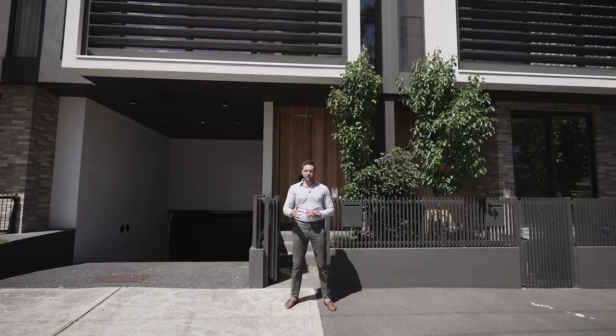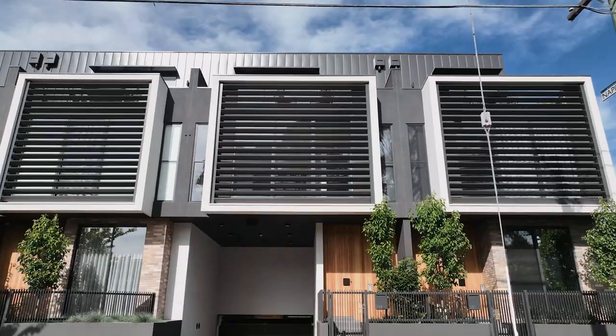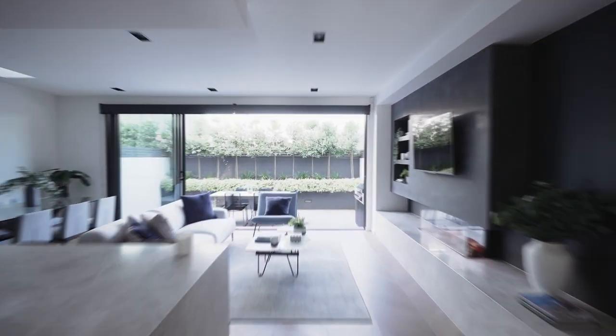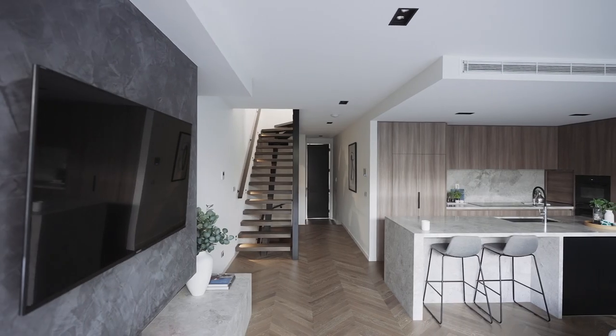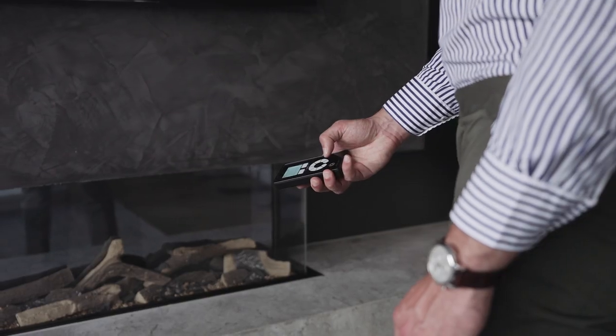The high level of quality is immediately established by the Chevron parquetry floors flowing from the entry and through to the generously sized living and dining room, where a fireplace adds ambient warmth.